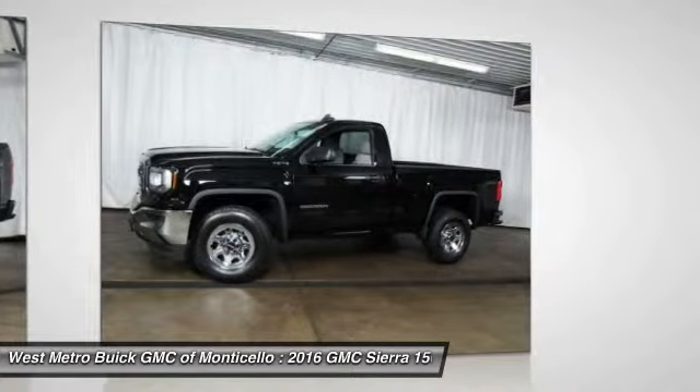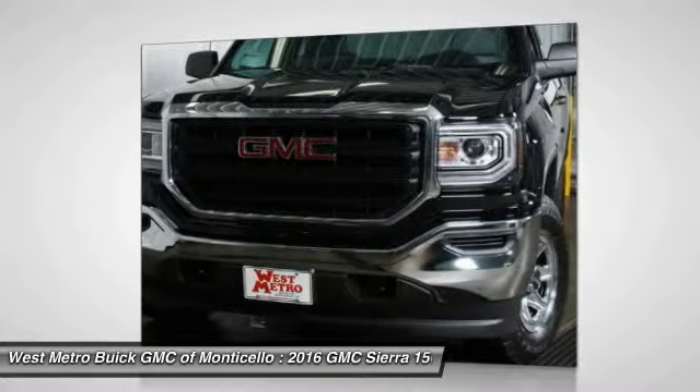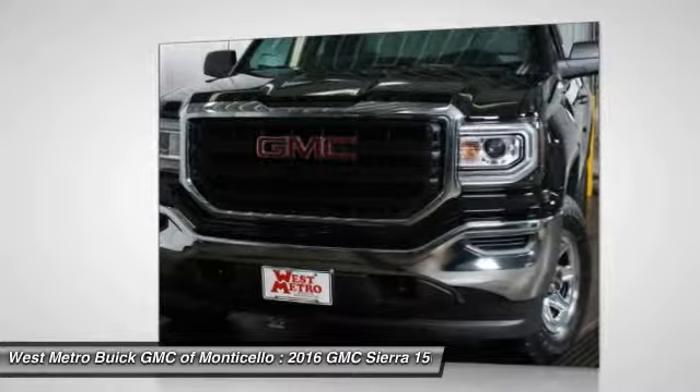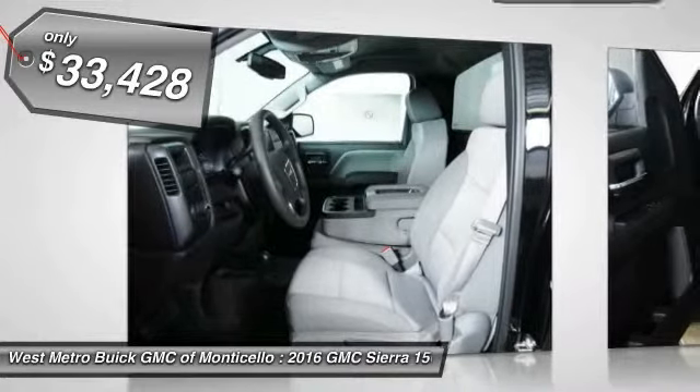Sierra 1500 now comes standard with a Vortec 6.2-liter and 5.3-liter V8 engine and an electronically controlled automatic transmission that combines high max hauling capability with precise control, and it's priced below $35,000.